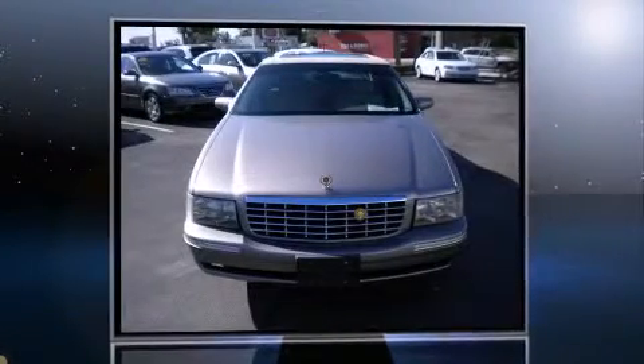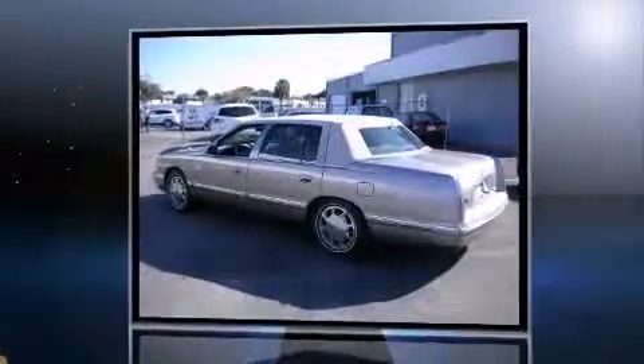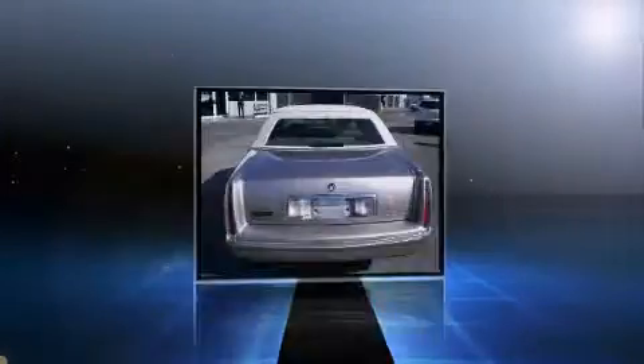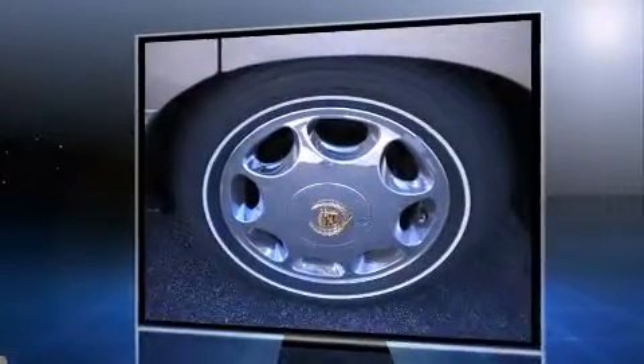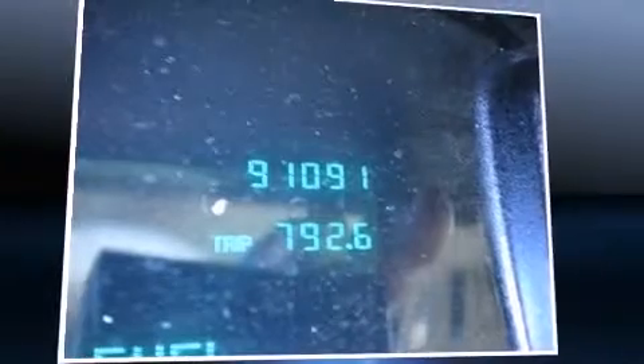The 1999 Cadillac DeVille features a 4.6-liter V8 engine paired with a sophisticated four-speed automatic transmission, providing a smooth and predictable driving experience. Cadillac prioritized practicality, efficiency, and style by including adjustable headrests in all seating positions and power front seats.